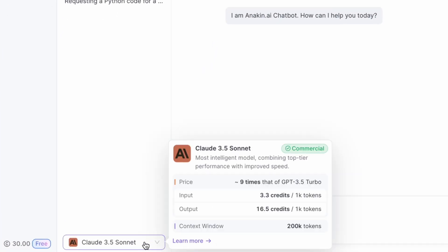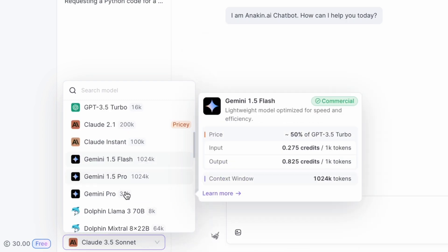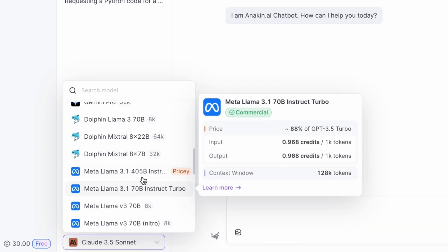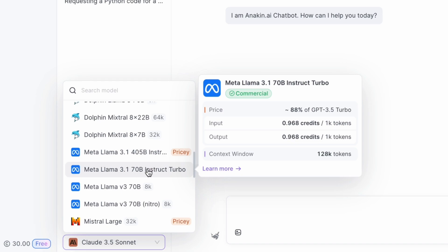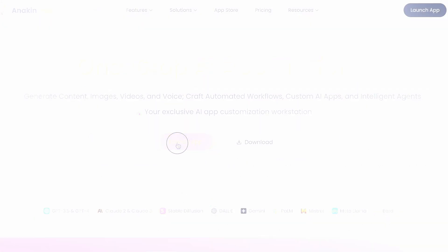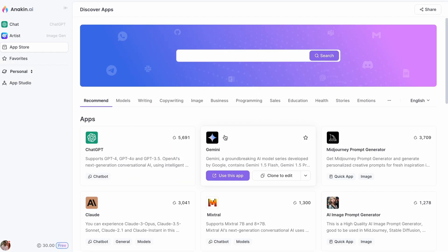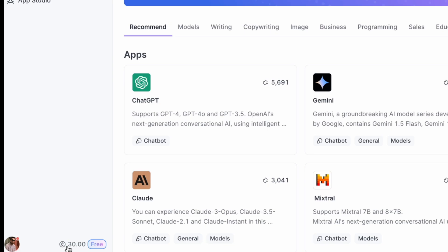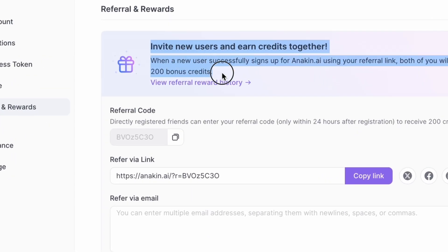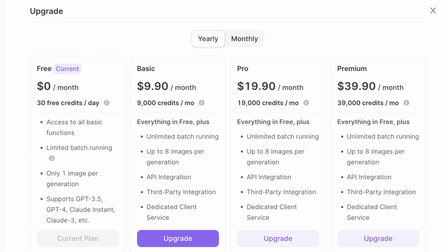One more thing: if you want to run all these LLM models in one place, Anakin AI has got your back. We provide authorized access to various AI models, and by using a legitimate service, you avoid the risk of sudden account terminations or bans. When you sign up, you will get 30 free credits daily, which is enough to test out all the latest LLM models. If you need more, you can refer a friend to get an additional 200 credits.